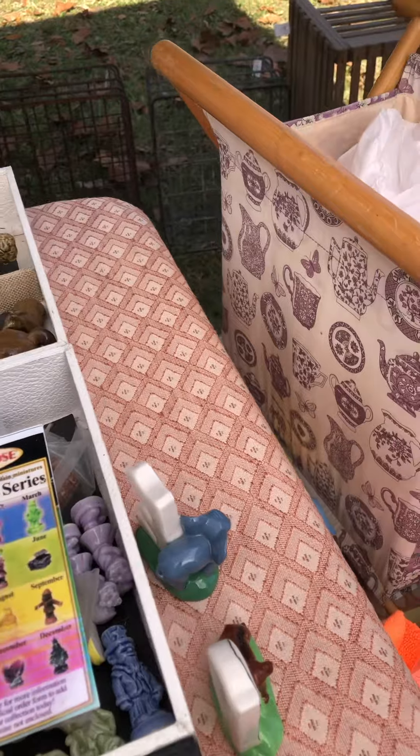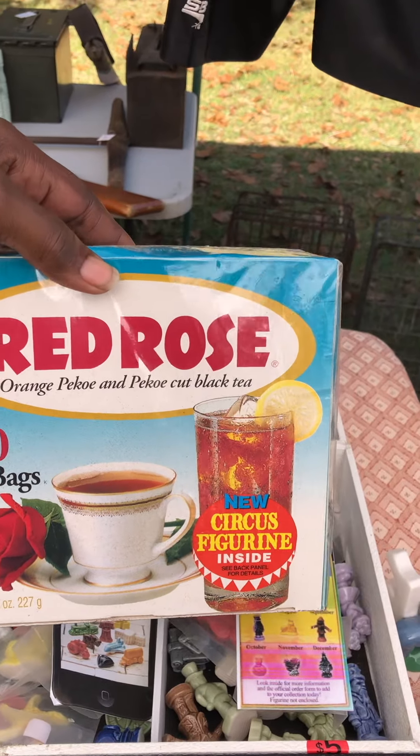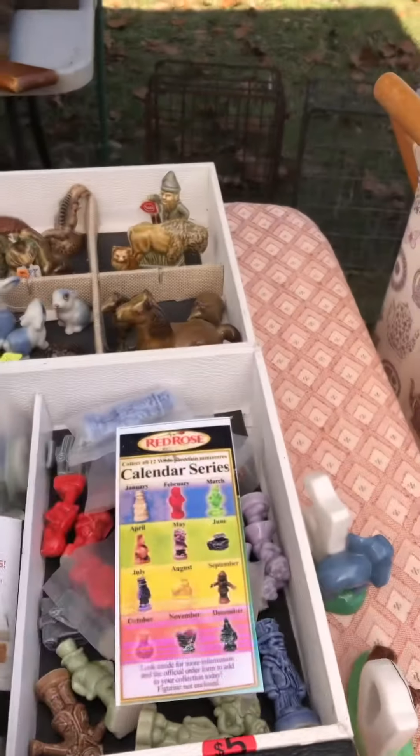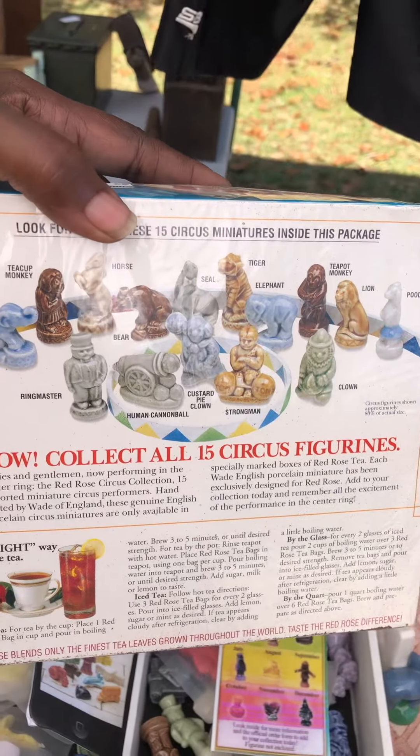Here is the original box that the tea came in, and inside of here, as you can see, there's at least one of the circus figurines — and there's the whole collection of the figurines.